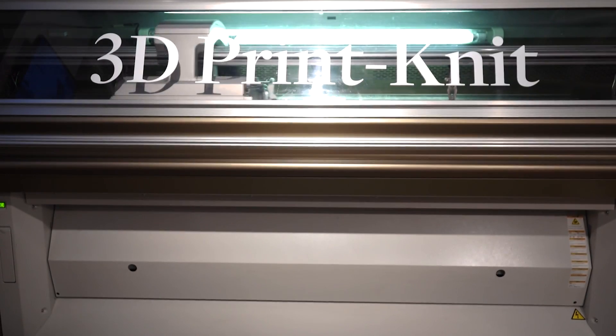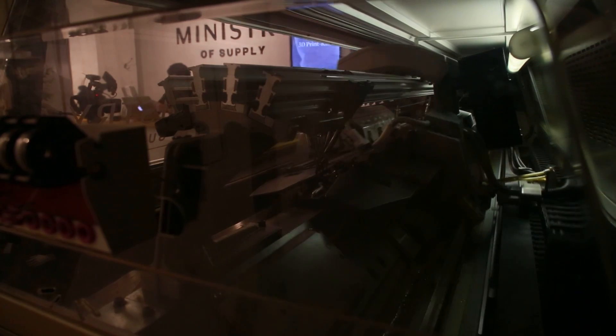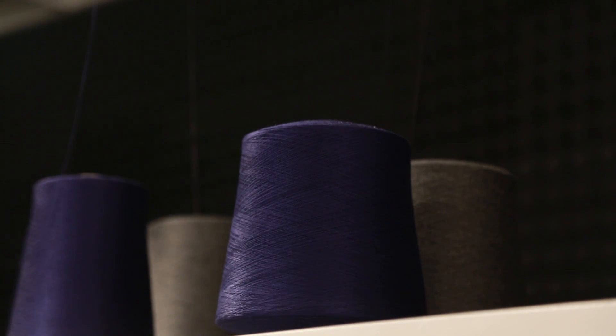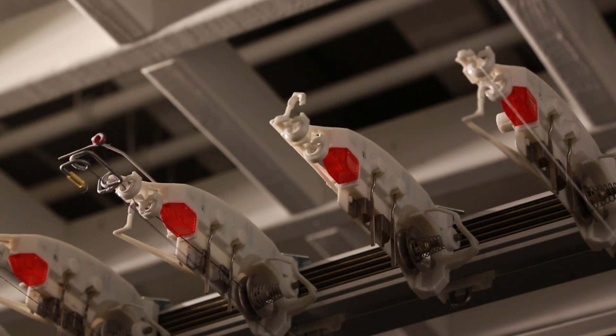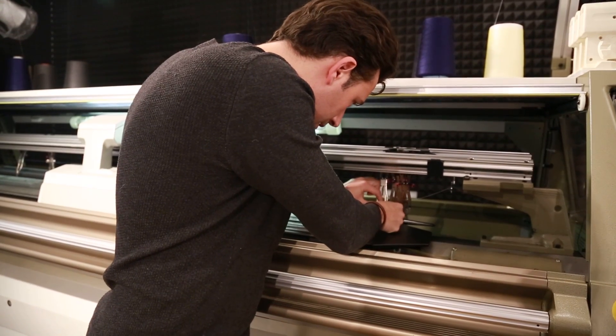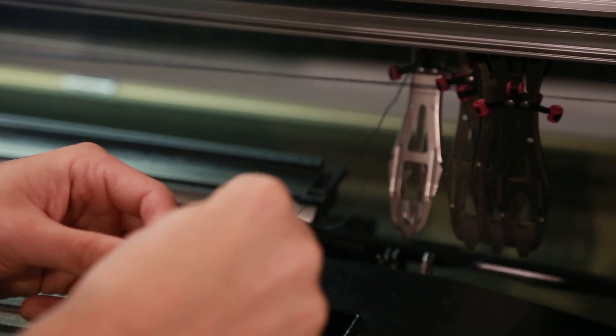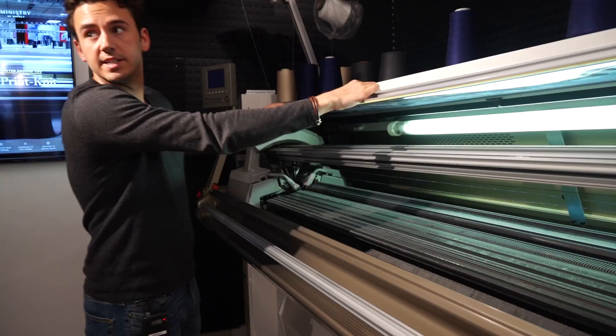The machine starts up. It's loud, moving back and forth, pulling down the yarn from the spools above as the needles stitch the blazer. The floor shakes as it works. And not unlike the printer in your office, sometimes it jams. In this case, one of the threads of yarn had snapped. But after some quick under-the-hood maintenance, it was back online.